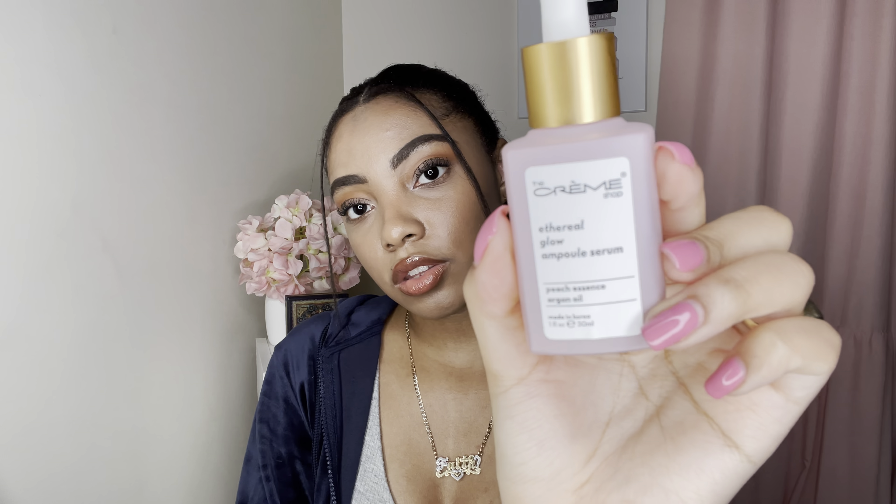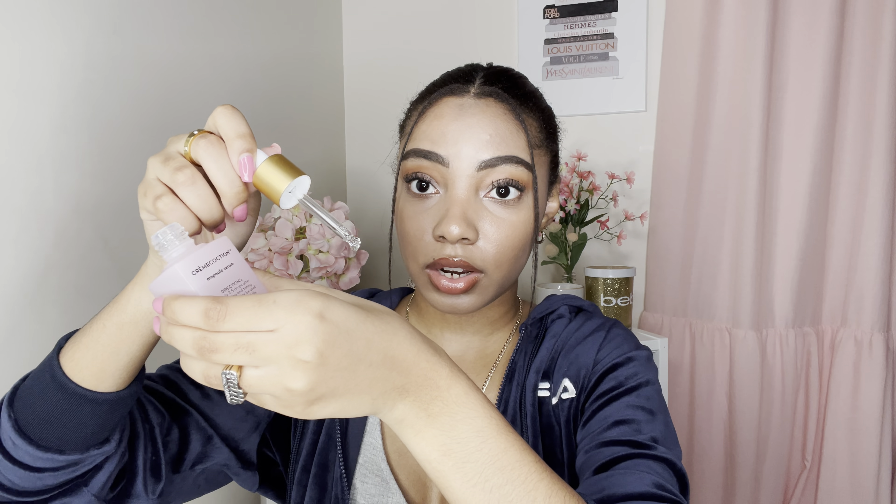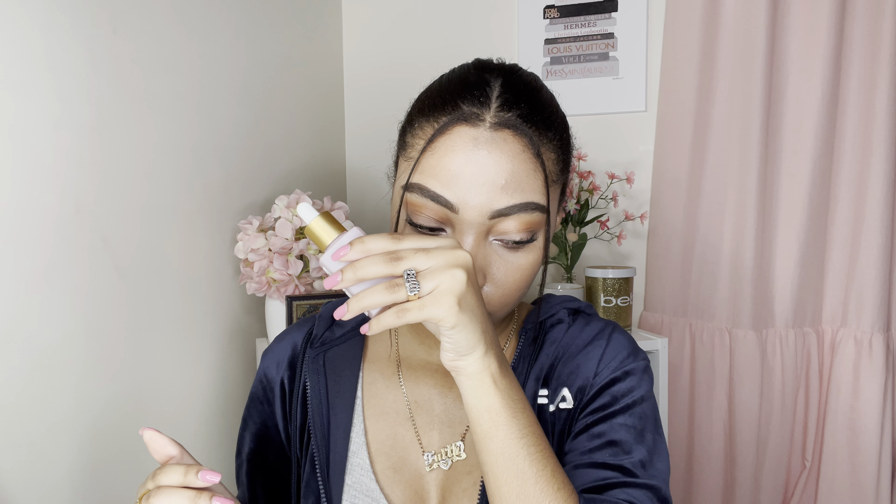The bottle looks really cute — it's light pink. I dropped some on my hand to smell it and it doesn't really have a smell, which is actually good. Most of the time when something goes on your face and has a fragrance it can be harsh, especially if you have sensitive skin. So fragrance-free is often better, particularly for your face.